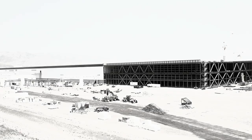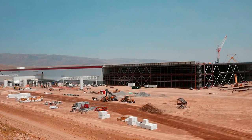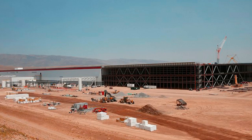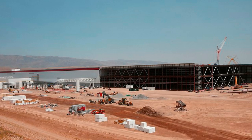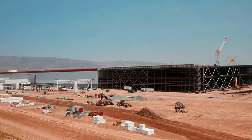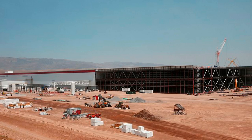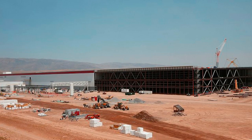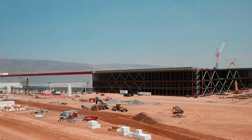To meet that goal, Gigafactory construction is proceeding at a furious pace. Inside the factory, Tesla's partner Panasonic Corporation, which has invested $1.6 billion into the factory, is installing machines in sealed, humidity-controlled rooms that will start making battery cells before the end of this year. Panasonic is also shipping cells from Japan to the Powerwall business operating in another section of the factory. Robots place battery packs into home and office units, which store energy from solar panels. Musk said the Powerwall business will initially make up about one-third of the Gigafactory's output, but eventually could expand to around half.